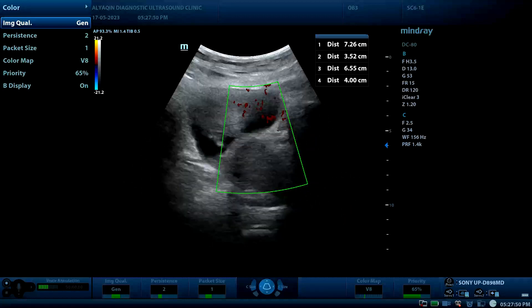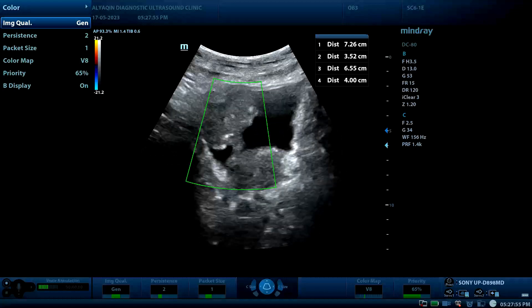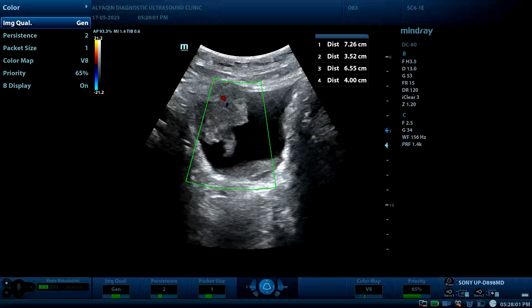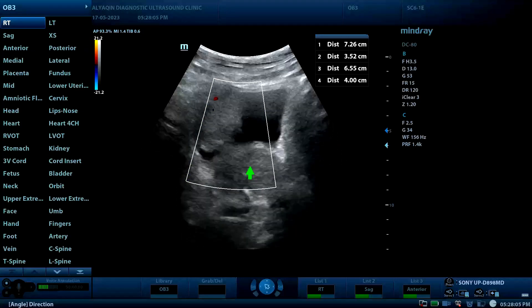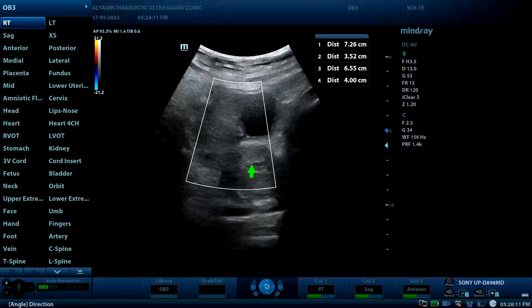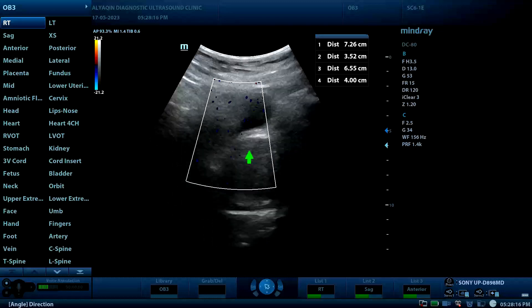In the transverse view, here is the mass to the right side of the bladder, with a floating part of the mass within the urinary bladder. Here is the prostate, which shows hypertrophy. The patient is 80 years old.